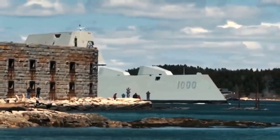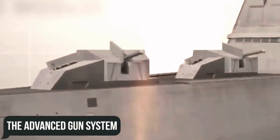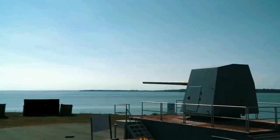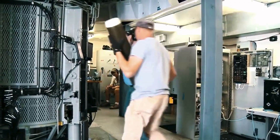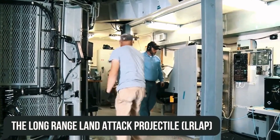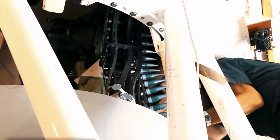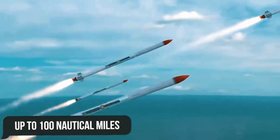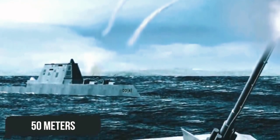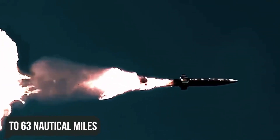The Zumwalt was armed with a revolutionary artillery system called the Advanced Gun System, two of which were installed on ships. They consisted of a state-of-the-art 155mm cannon and a special artillery projectile, the Long Range Land Attack Projectile (LRLAP), a missile whose warhead contains a 24-pound explosive charge inside. The destructive range of such projectiles was originally supposed to be up to 100 nautical miles, with a circular probable deviation of approximately 50 meters. The hitting distance was later adjusted to 84 miles, and then to 63 nautical miles.